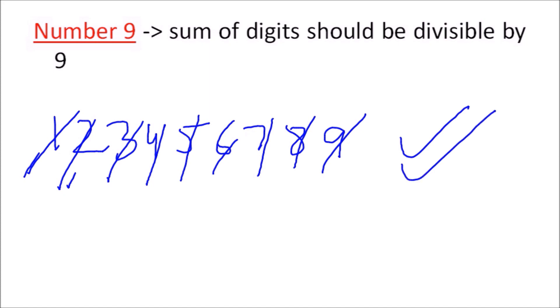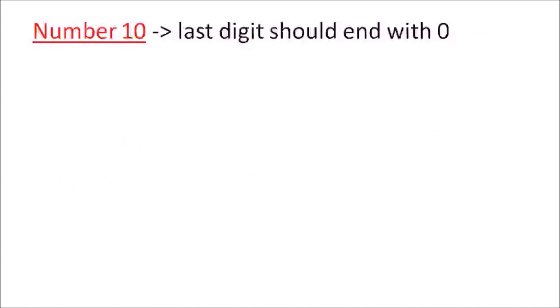Moving on to number ten — the easiest of all. You only check the last digit: if it is zero, the number is perfectly divisible by ten. For example, 6270 ends with zero, so yes, it is divisible by ten.